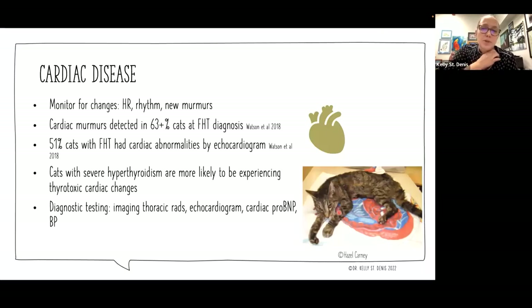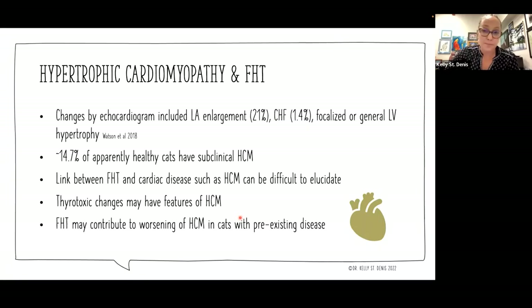Cardiac disease is something we worry about with hyperthyroid cats because it does have an impact on heart rate and cardiac function. We want to monitor for changes in heart rate, rhythm, and new murmurs, or changes in murmur grade. Cardiac murmurs are detected in 63% or more of cats at the time of diagnosis for feline hyperthyroidism, and 51% of cats with FHT had cardiac abnormalities by echocardiogram. Cats with severe hyperthyroidism are more likely to be experiencing thyrotoxic cardiac changes. The usual cardiac testing — imaging, thoracic radiographs, echocardiogram, cardiac biomarkers like BNP, and blood pressure — are all interrelated.